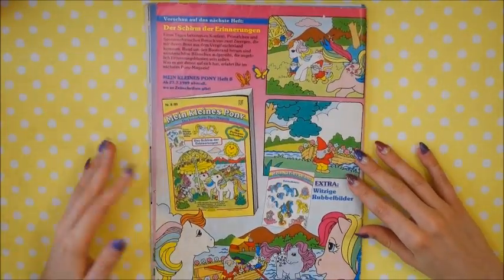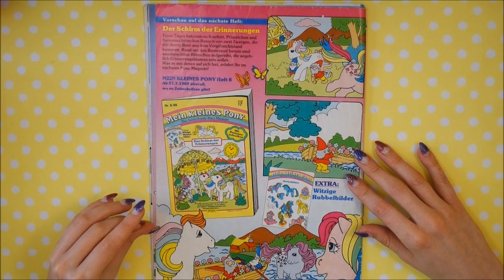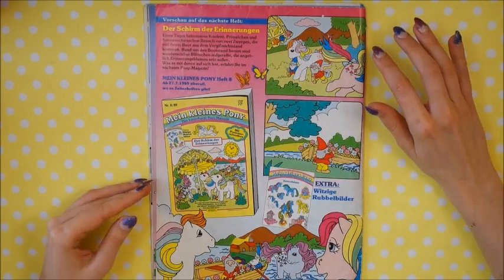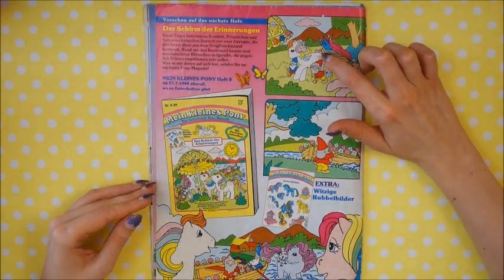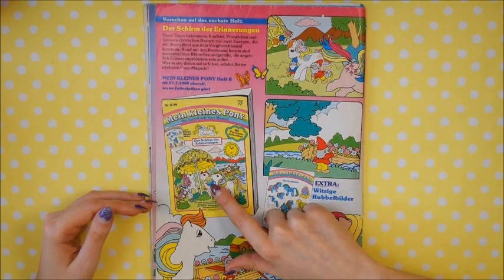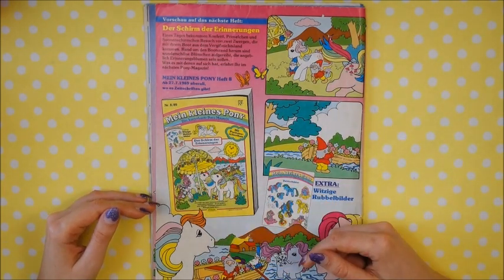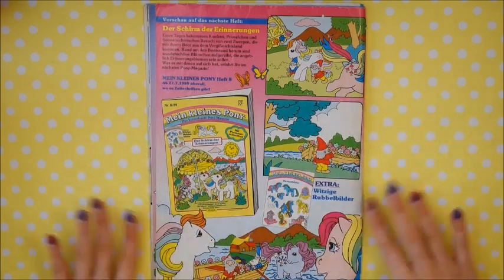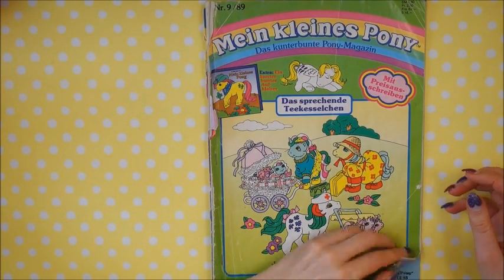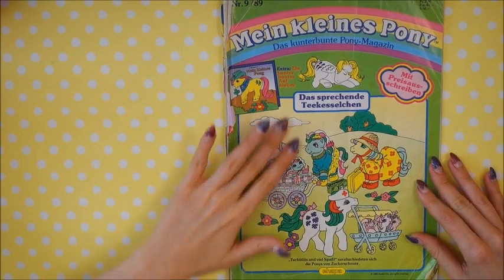The next magazine shown is the August issue, which we don't have. It again shows some of the same ponies from these issues, like Confetti and Parasol. It could even be Hotdrop — more of the same. So let's get to the next one, which is the September issue.